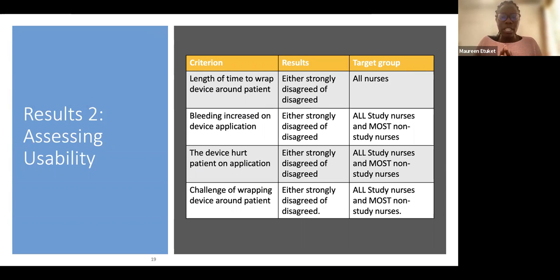For usability — what the midwives and clinicians thought about the device — we assessed time to wrap, whether bleeding increased on application, pain on application, and challenges wrapping the device. Results were almost all either 'strongly disagree' or 'disagree' regarding problems, whether study nurses or observant nurses. Most found it easy to wrap. The only challenge was cleaning the device, which we are addressing for the next study stage.